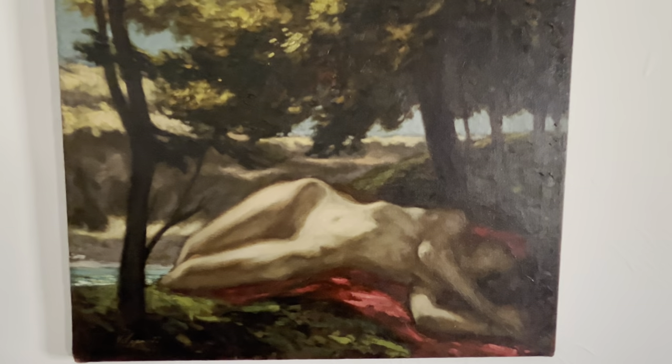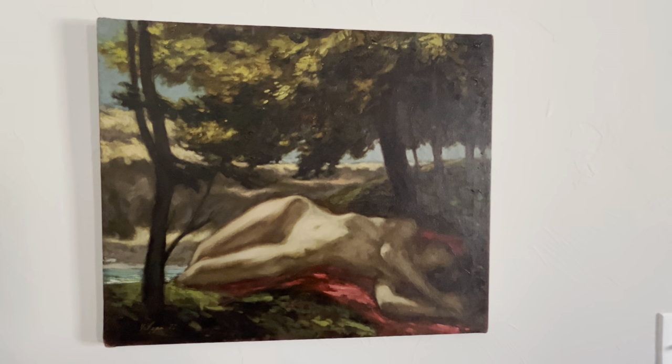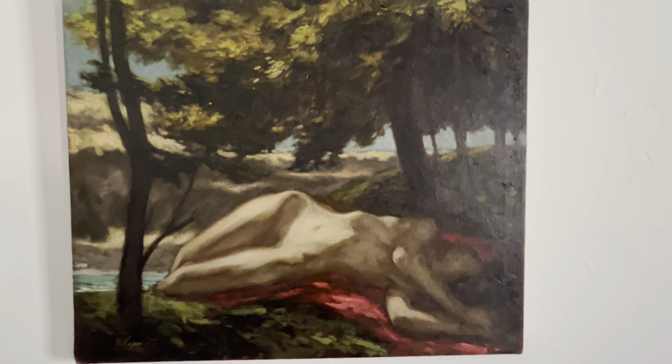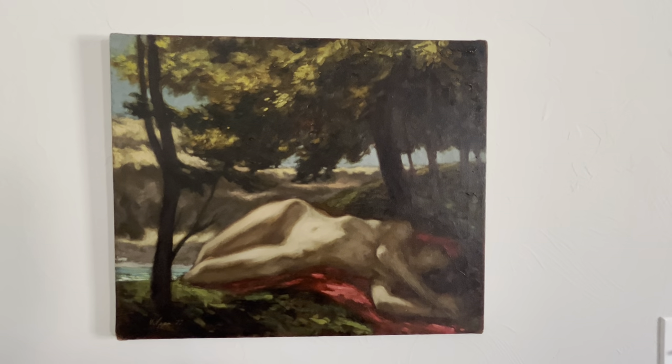I'll do a little close-up here. All right, I hope you enjoy this and I hope I find out a little bit more information about it. Take care, bye.